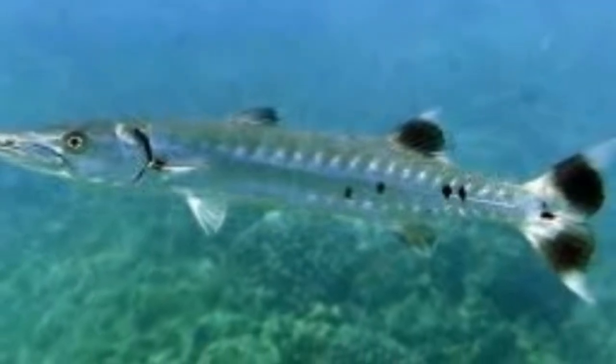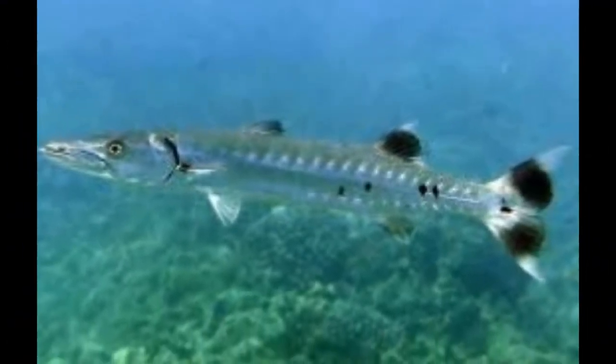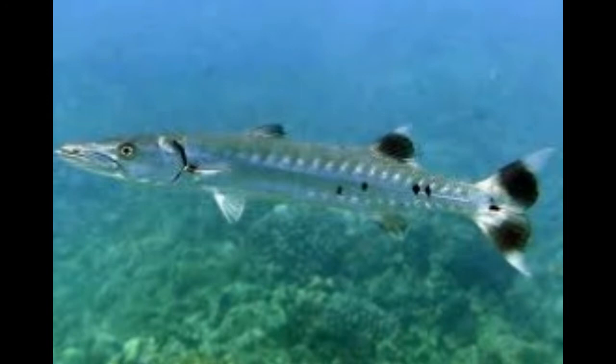A list of different types of Barracuda fish. Owing to its beastly appearance and behavior, the Barracuda fish is also known as the Tiger of the Sea.